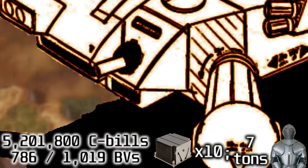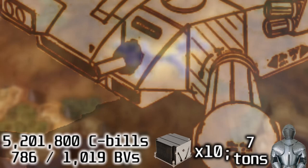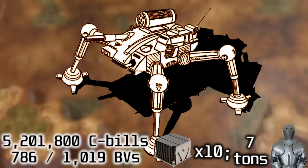It is speculated that the purely cosmetic swivel mount — the smaller tube beneath the cockpit — was intended for a flamer, machine gun, or small laser that was dropped after the frame was completed, but the construction was kept to avoid slowing down production.